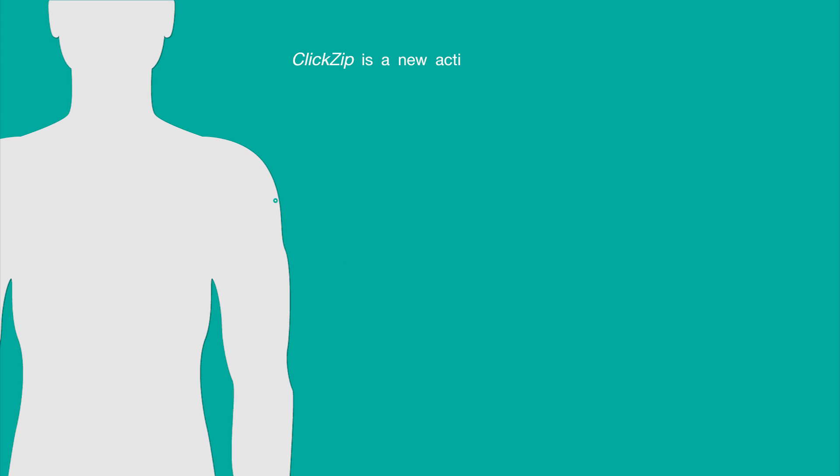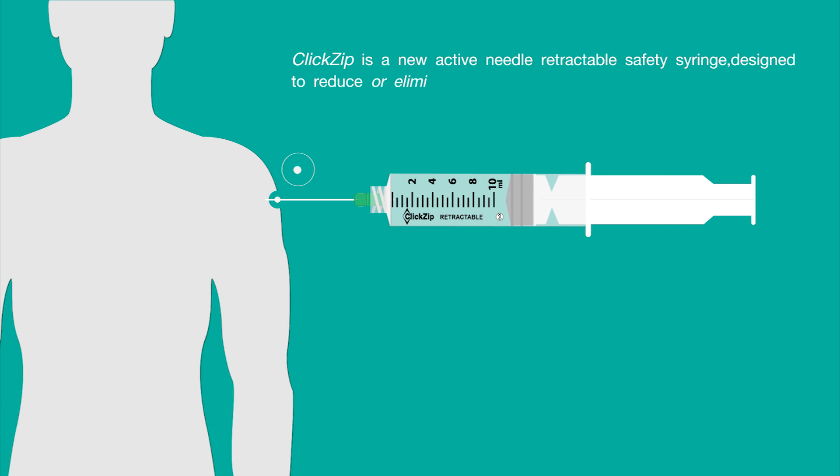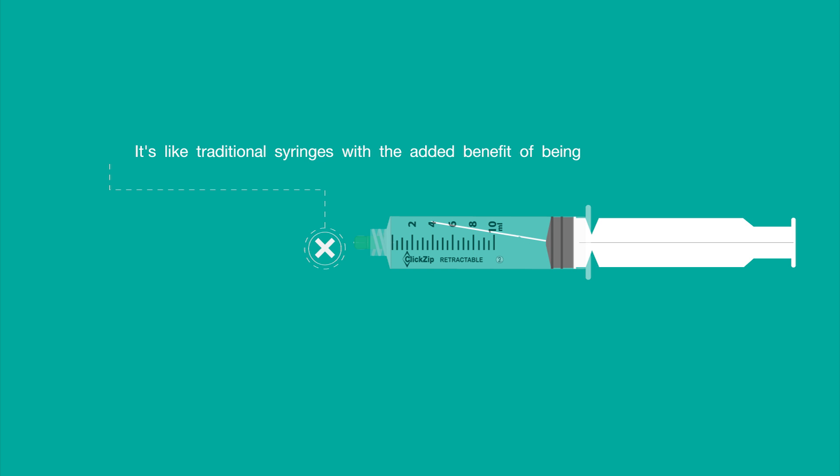ClickZip is a new active needle retractable safety syringe designed to reduce or eliminate needle stick injury and syringe reuse. It's like traditional syringes with the added benefit of being retractable with a tilted needle to prevent reuse.